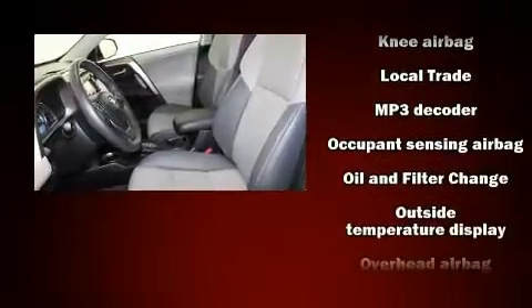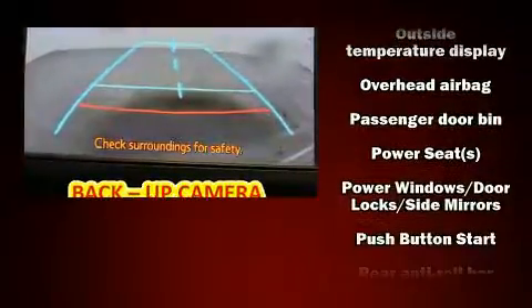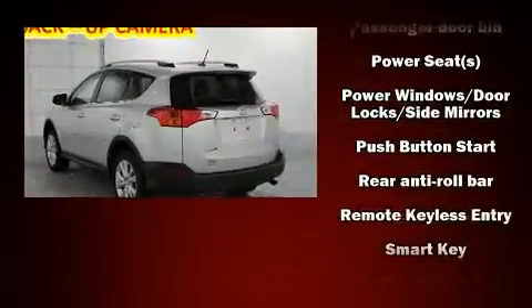Toyota prioritized practicality, efficiency, and style by including a rear window wiper, heated seats, a power liftgate, and the power moonroof opens up the cabin to the natural environment.